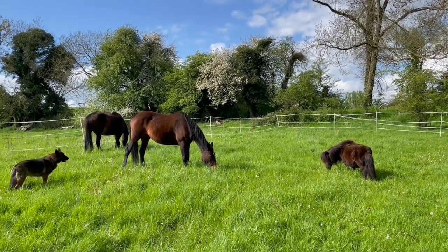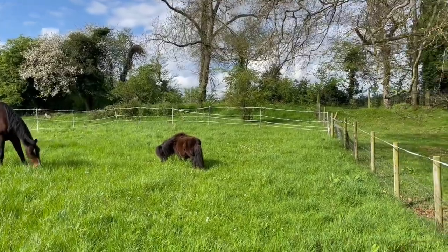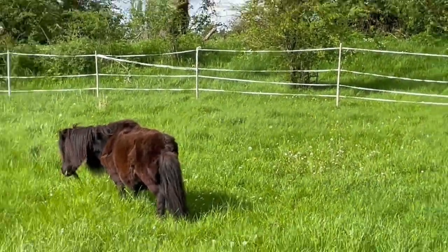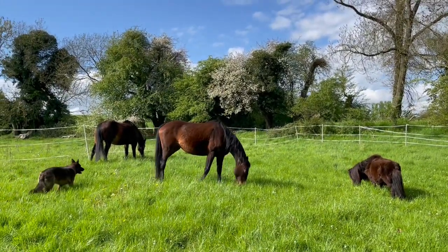You can see there's dandelions, daisies. I don't know if you can see — there, those little white things. Those are lawn daisies, but they're still daisies of the daisy family with tannins in them.